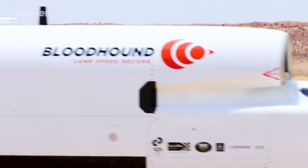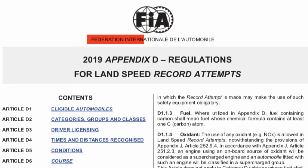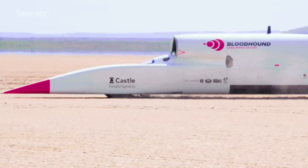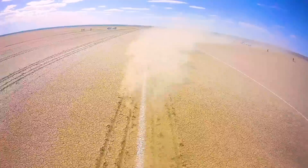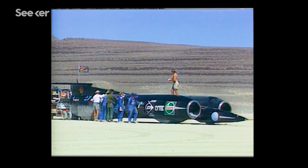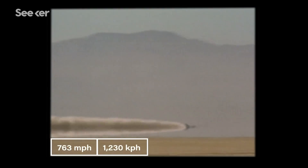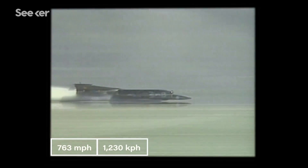The land speed record is all about taking a manned vehicle across the surface of the earth as fast as possible. It's not as simple as it sounds. Regulated by the International Automobile Federation, this competition has some ground rules: the car must be controlled by a human on board, the vehicle must have at least four wheels in contact with the ground, and it's your average speed over a measured mile — done in two opposite directions within an hour — that earns you the record. The current record holder is the Thrust Supersonic Car, or Thrust SSC, which back in 1997 plowed across the Black Rock Desert in Nevada at 763 miles per hour, breaking both the sound barrier and the world record.